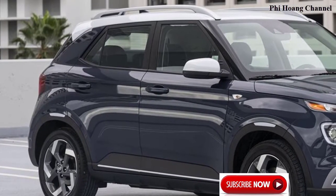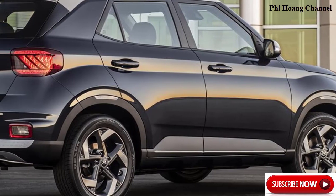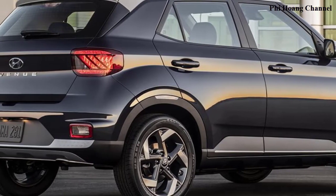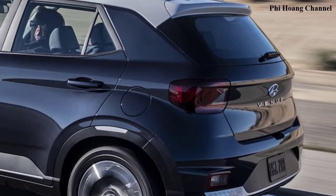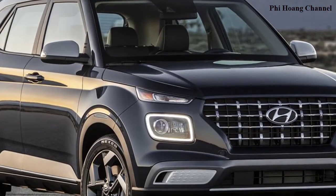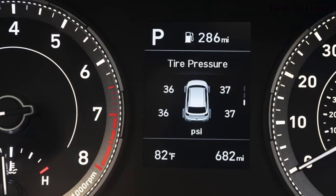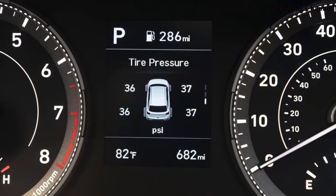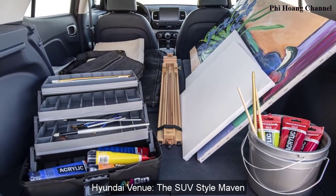"The all-new Venue might be small in size, but it's big on practicality and personality," said Mike O'Brien, Vice President of Product, Corporate and Digital Planning, Hyundai Motor America. "Its bold and unique character sets it apart from other SUVs on the market, offering a unique entry-level vehicle for consumers seeking savvy design with an abundance of standard safety technology and connectivity features."